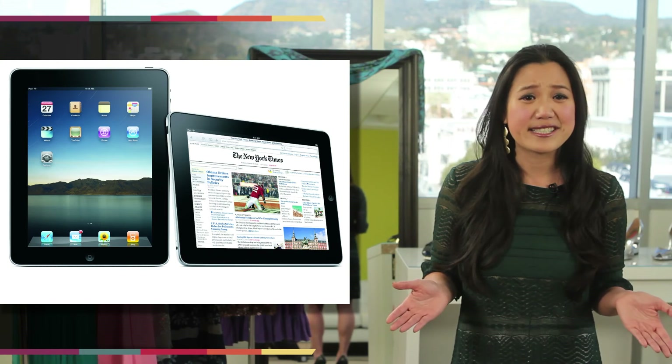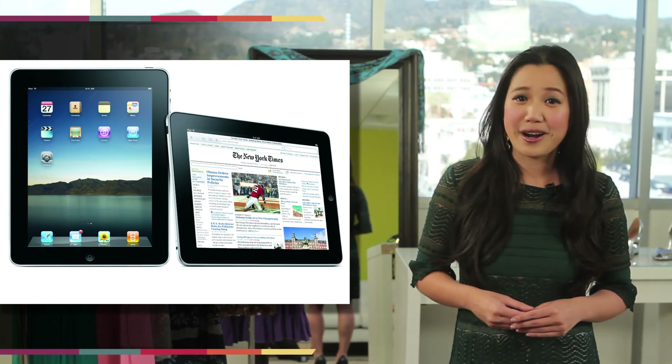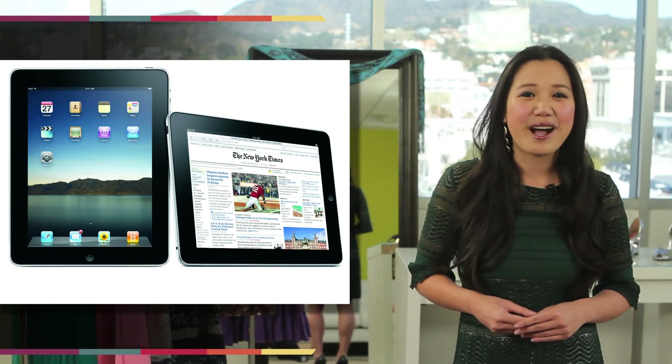So which case do you fashionistas like best? How are you dressing up your iPad or Kindle? Let us know in the comments section below. And that's it for this edition of Daily Style. Make sure you subscribe to Clever Style for all your fashion and beauty news. I'm Jackie Fung and I'll catch you next time.